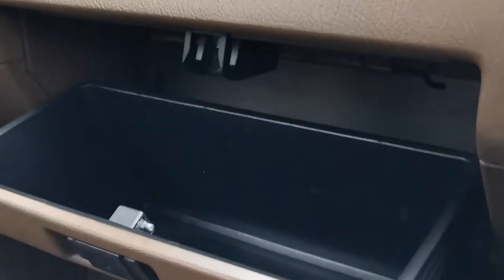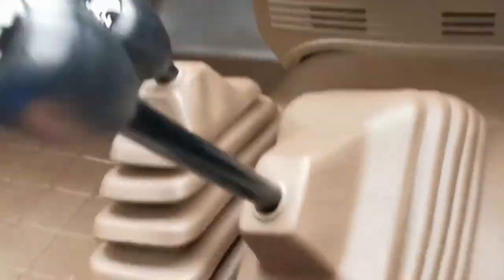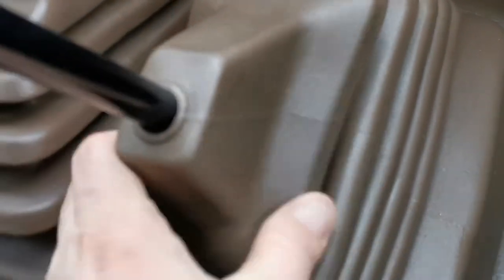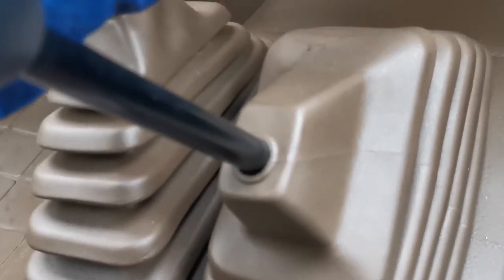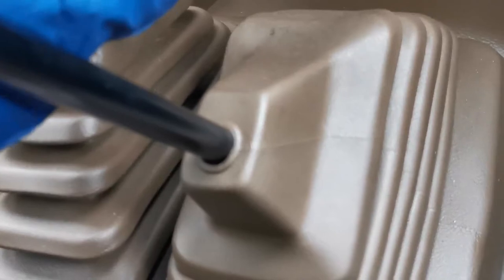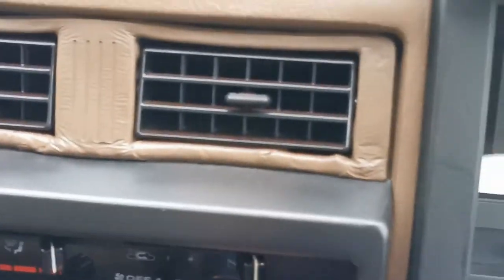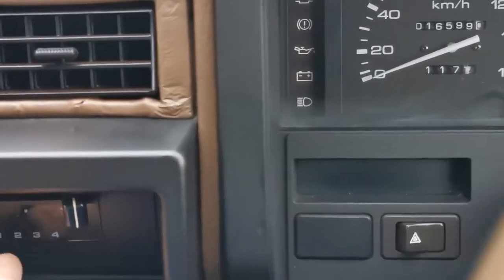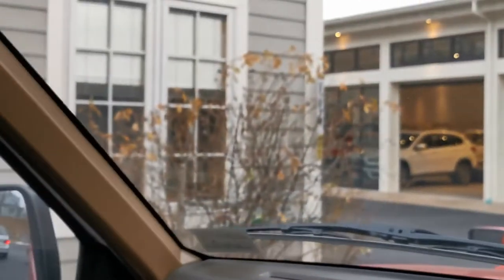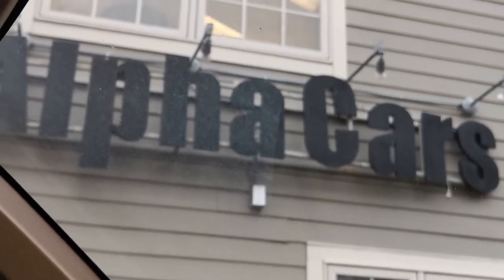Look at all the detail — everything is just like new. All the boots have no cracks and the material is nice and soft. The cigarette lighter is brand new. The blower motor puts out nice warm air. We hope you enjoyed the video from Alpha Cars. My name is Dimitri — thank you very much.